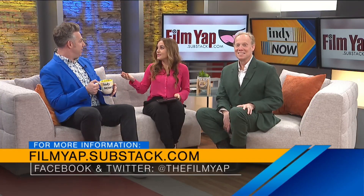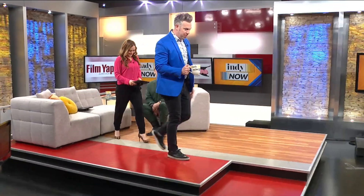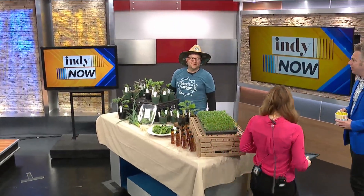Speaking of the summer, Farmer's Market season is officially here. It's right around the corner, and we have a local farmer, Daniel Garcia, also known as Farmer Dan, who's here to tell us about his small but mighty farm on the east side of Indy. Hey, Farmer Dan, how are you doing?